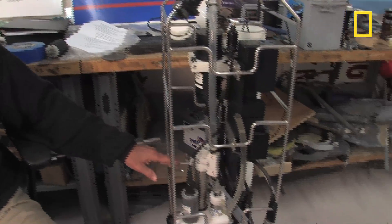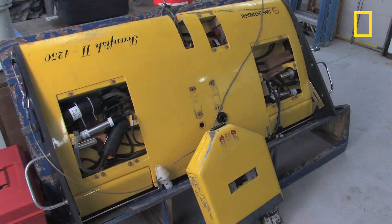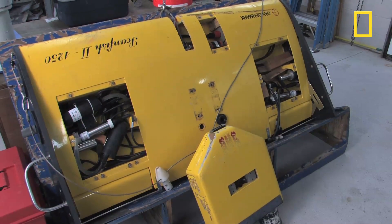Roman and his colleagues use an array of sensitive devices to measure oxygen levels, salinity, temperature, and population density of flora and fauna. Many of the measurements come from a device called a scanfish, towed behind a vessel.